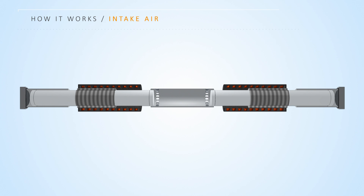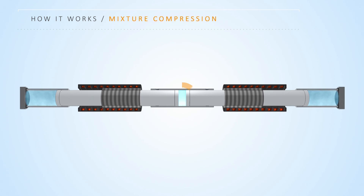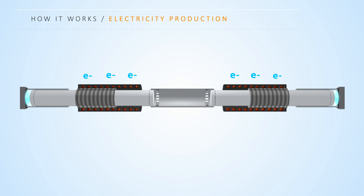An electricity production cycle begins by bringing a mixture of air and fuel into the center reaction zone. Using energy stored in the air springs from a previous cycle, the mixture is compressed until a low temperature reaction occurs. The reaction produces near zero emissions because it occurs uniformly without a flame. The reaction drives the oscillators through the copper coils to directly produce electricity from the linear motion, while at the same time the air springs are compressed to return the oscillators for the next cycle.